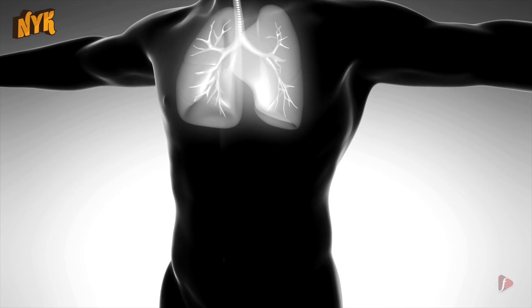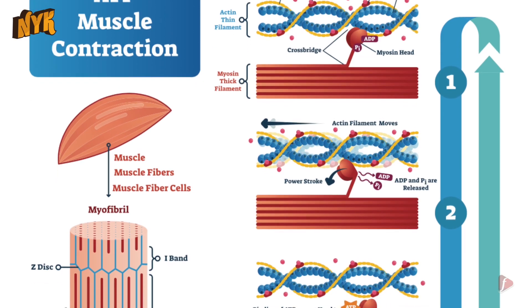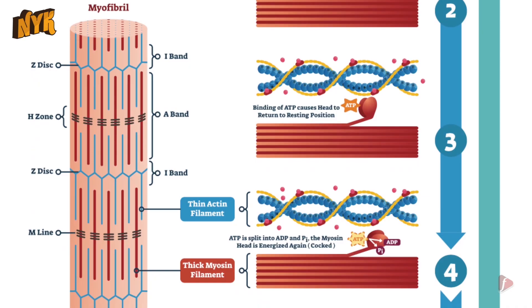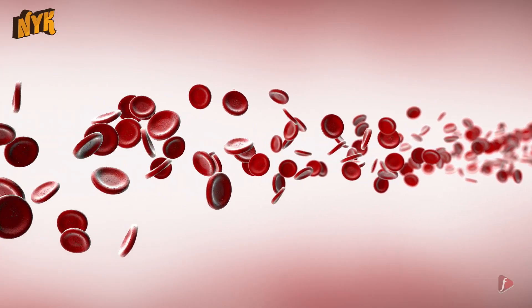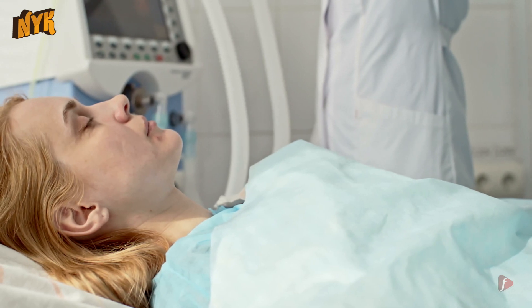Our cells need oxygen because it is important for aerobic respiration. This aerobic respiration then produces a compound called ATP, which is used by the cells to empower their millions of functions. Getting oxygen throughout our body is a surprisingly difficult task.